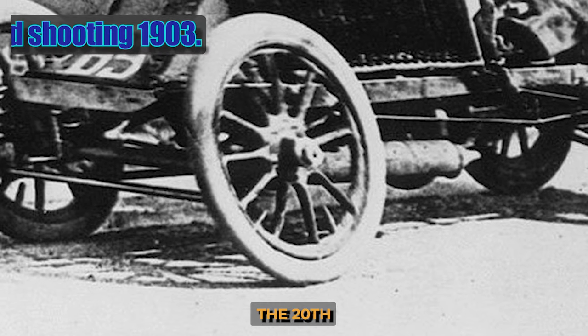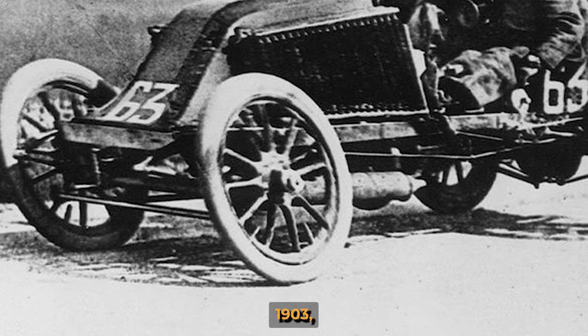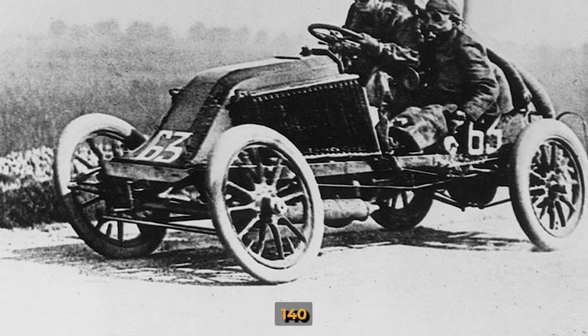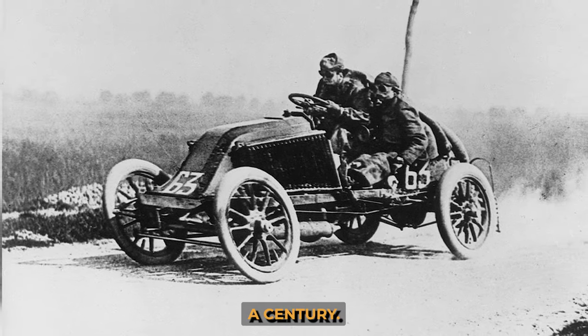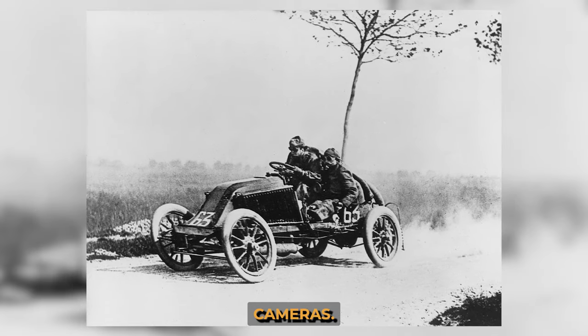Up until the beginning of the 20th century, the speed of cars was quite low and photos of rallies looked static. But in 1903, during the Paris-Madrid rally, participants accelerated to up to 140 kilometers per hour, and the photographic equipment, improved over half a century, was for the first time able to capture such speeds. Due to the technical features of the cameras, the wheels of the cars in the pictures turned out to be oval — a shape that was then permanently fixed in cartoons.